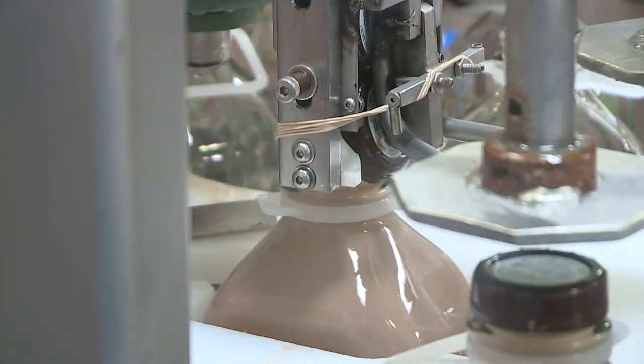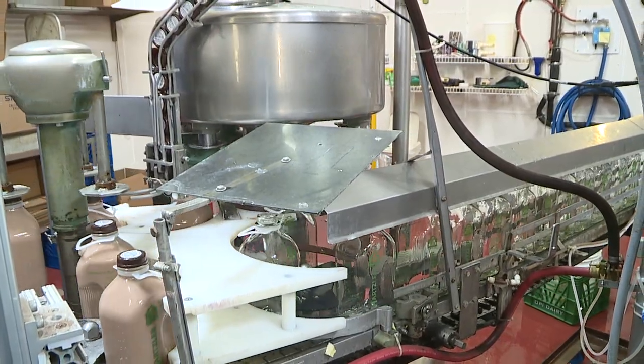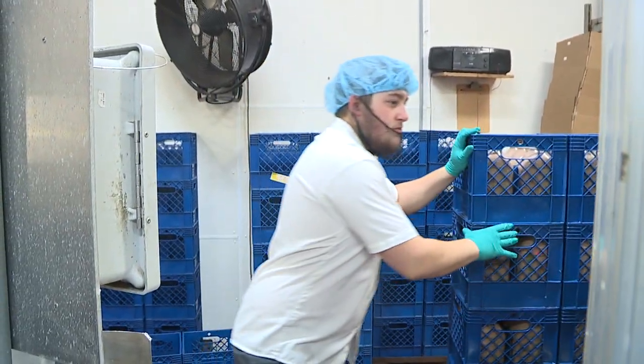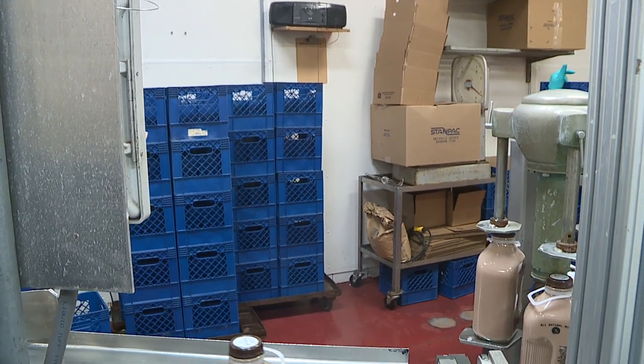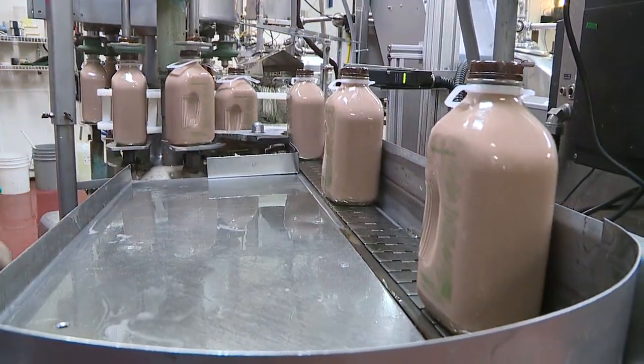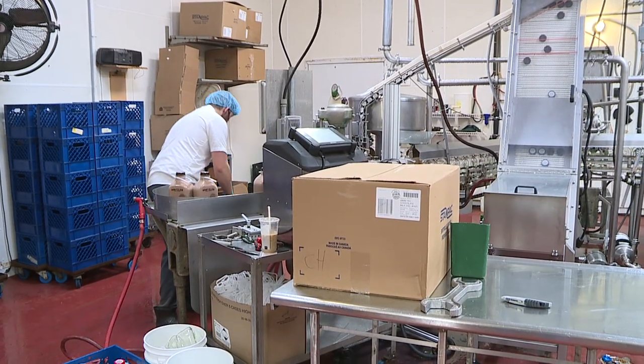We are at the bottling plant for Hartsfield Family Dairy. This is where all the magic happens. All of the milk comes in from our area farms into this production facility right here in Worcester, Ohio. We've got small family farms that are all within a 15-mile radius of this facility right here, and we do everything here.